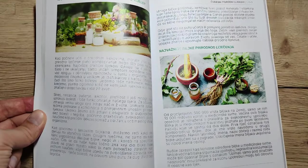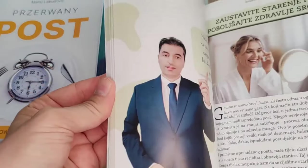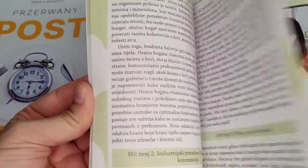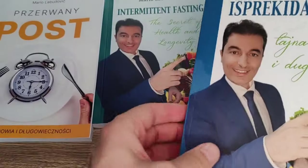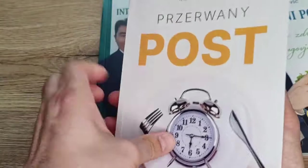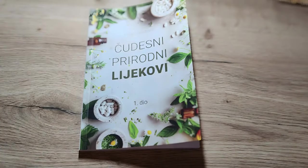For a limited time I'm giving away a 50% discount on the purchase of my books called 'Intermittent Fasting: The Secret of Health and Longevity' and 'Miraculous Natural Remedies Part One.' The books have been translated into Croatian, English, German and Polish and can be purchased on the website mariolab.hr. Hurry up because the quantities of books are limited. If you want to know more about natural remedies click here on this video.